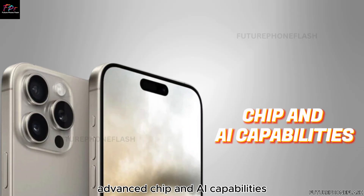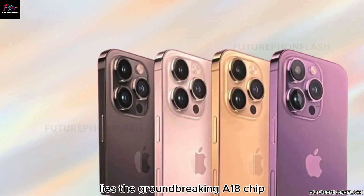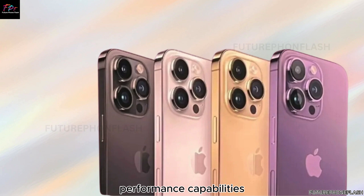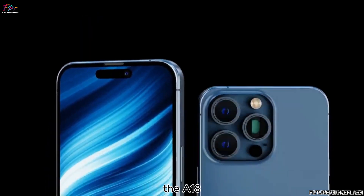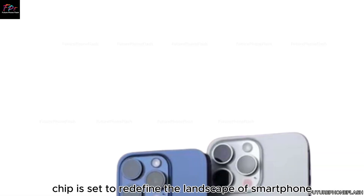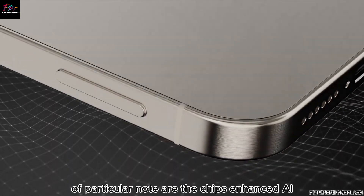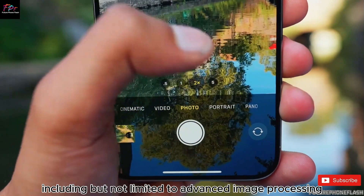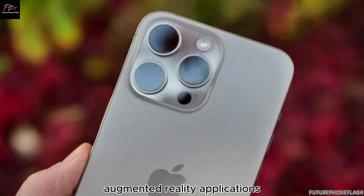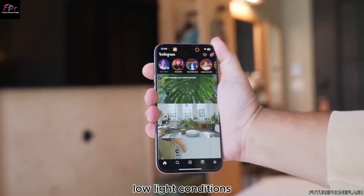At the core of the iPhone 16 series lies the groundbreaking A18 chip, heralded for its next-generation performance capabilities. Expected to power all models within the lineup, the A18 chip is set to redefine smartphone computing with unparalleled processing power and efficiency. Of particular note are the chip's enhanced AI capabilities, which promise to revolutionize various aspects of smartphone functionality, including advanced image processing, augmented reality applications, and enhanced computational photography in challenging low-light conditions.